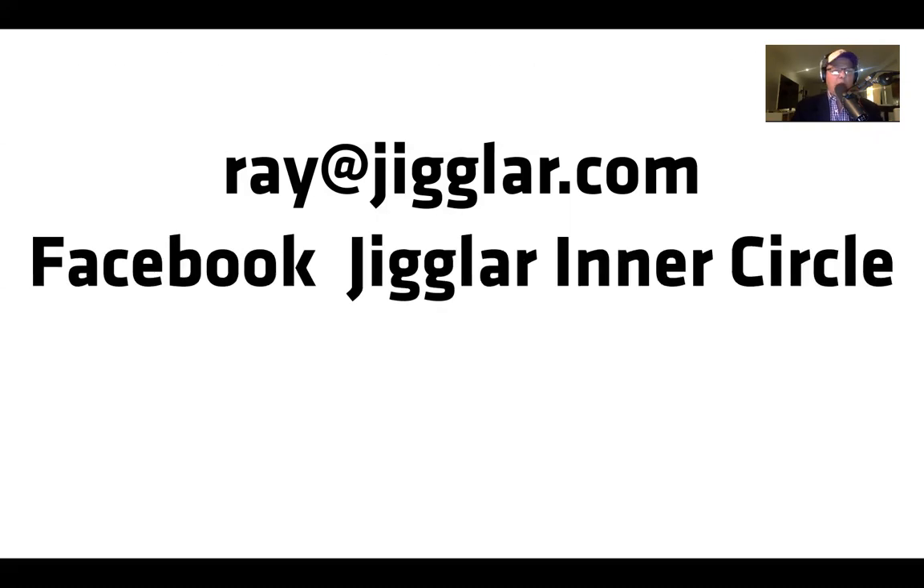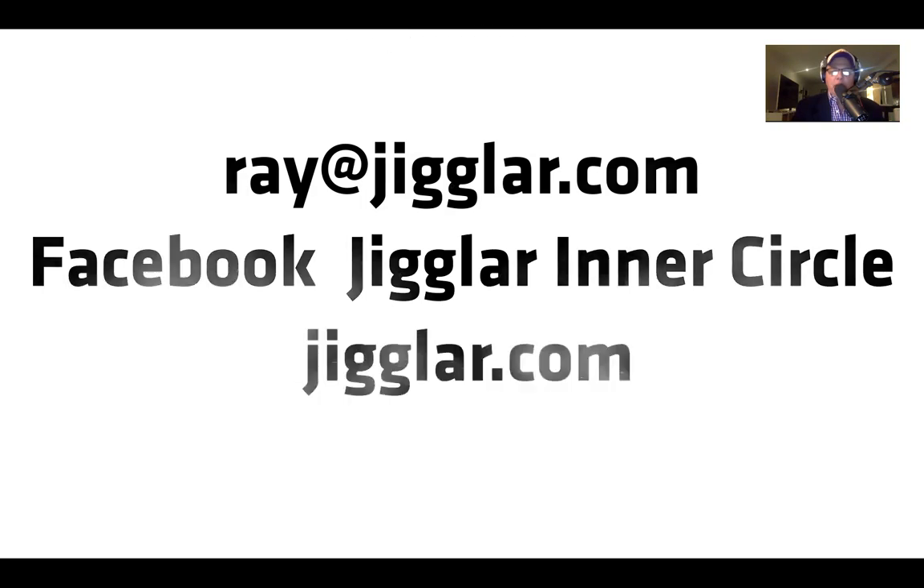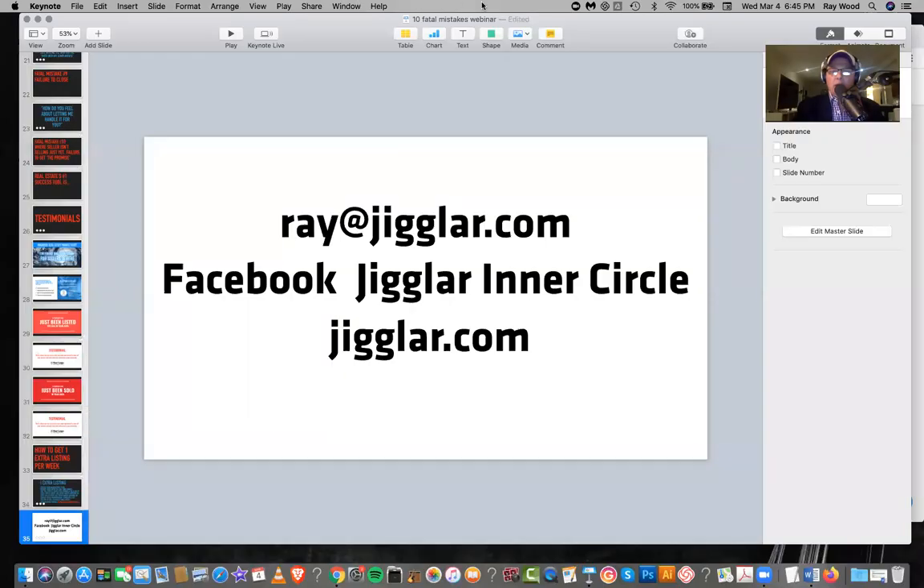That's about it. Happy to open up for questions. Email me at ray@jiggler.com, join our Facebook group the Jiggler Inner Circle, send us a join request. If you haven't signed up for Jiggler, what's going on? Let's get into some questions.